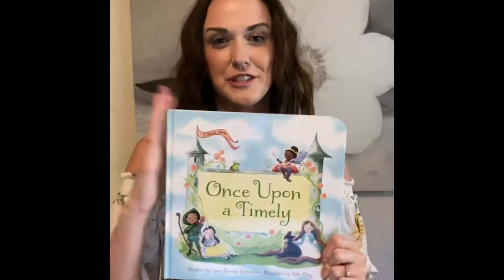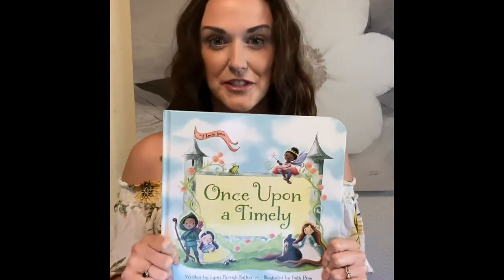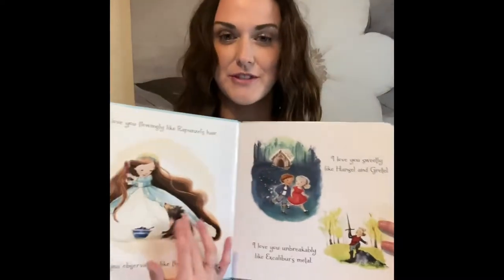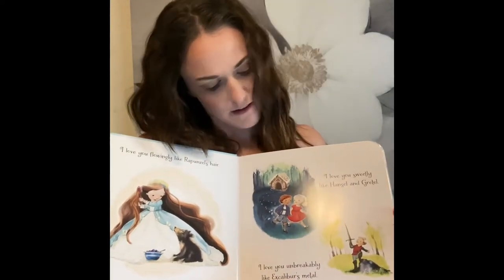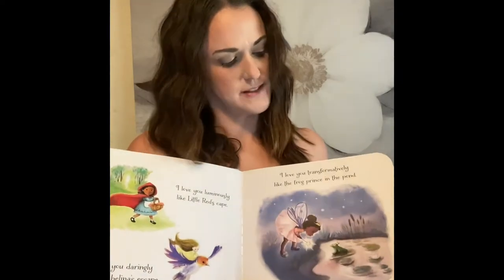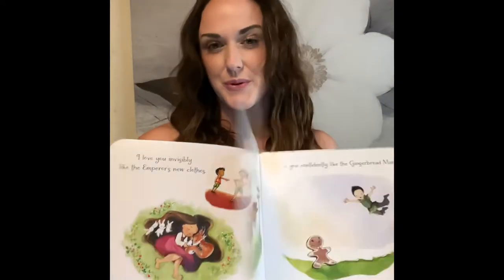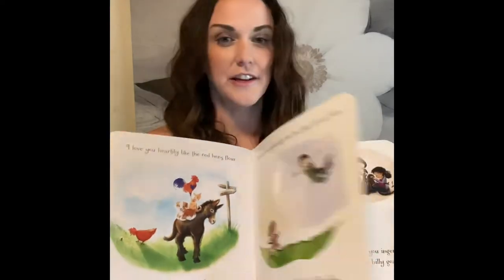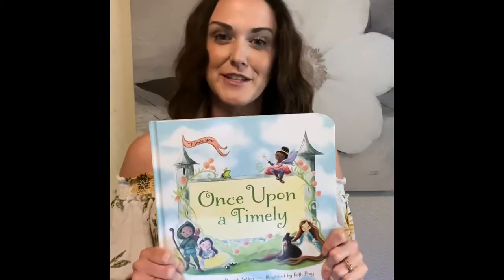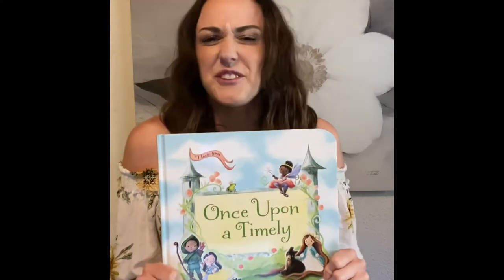I specifically wanted to show Tiana this book. She said she loved Animally, and this is one I mentioned we also had for her to check out. It's called Once Upon a Timely. It's very similar to Animally — it goes through saying 'I love you like this or that,' but Once Upon a Timely does it with fairy tales. So 'I love you like Rapunzel's hair,' 'I love you sweetly like Hansel and Gretel,' 'I love you transformatively like the frog prince in the pond.' The pages are a little thicker than paper but not quite as thick as a board book. Awesome, very sweet and loving — just a feel-good kind of story.